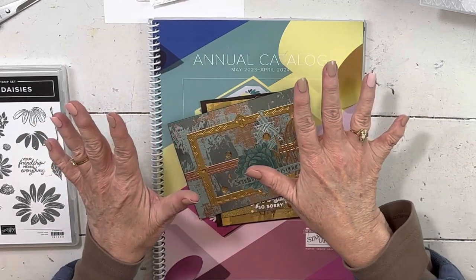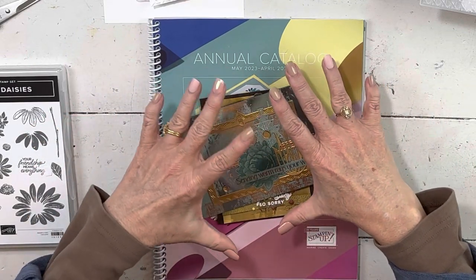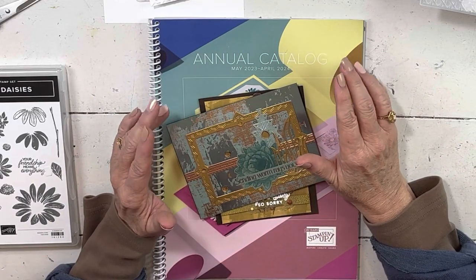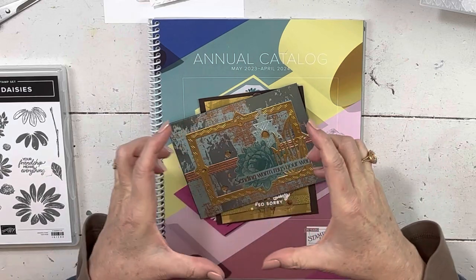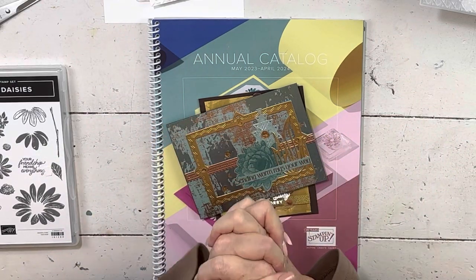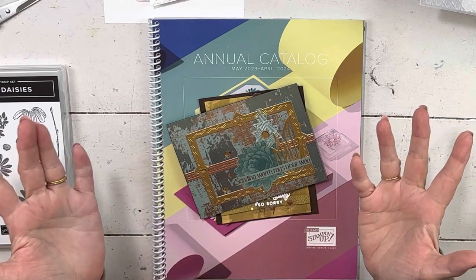I will be able to show you all of the new embellishments and stuff, but I can't show you inside. The embellishment names aren't very creative, so I will have pictures of them on my little thank-you page. If you're on my email list, you can go to my website and see the pictures.